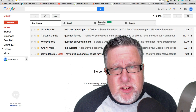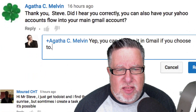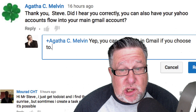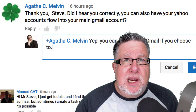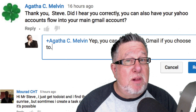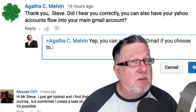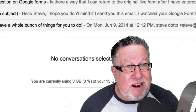We're going to start things off by looking at Gmail. We have a question from Agatha Melvin who says, referring to a previous episode: "Did I hear you correctly? You can also have your Yahoo accounts flow into your main Gmail account?" Yes, Agatha, you heard correctly. We were talking previously about how convenient it is to collect all your different email accounts and manage them through Gmail — including even competitive accounts like Hotmail, Microsoft Mail, and Yahoo Mail — to send and receive all from within Gmail.